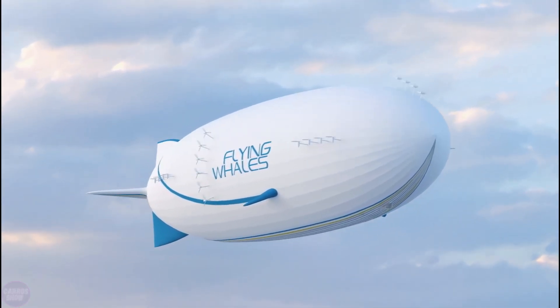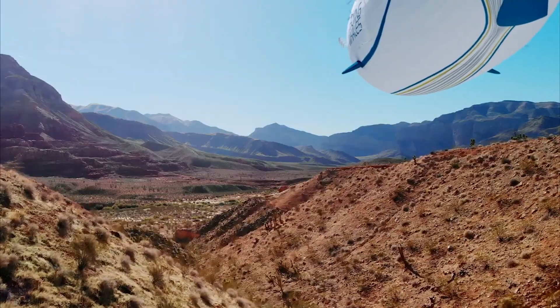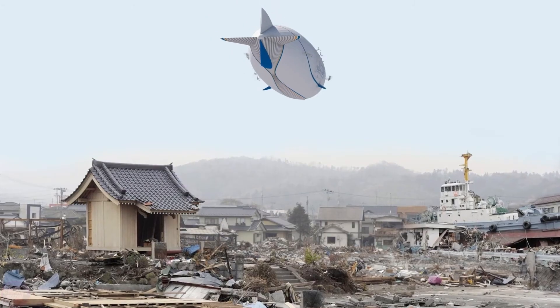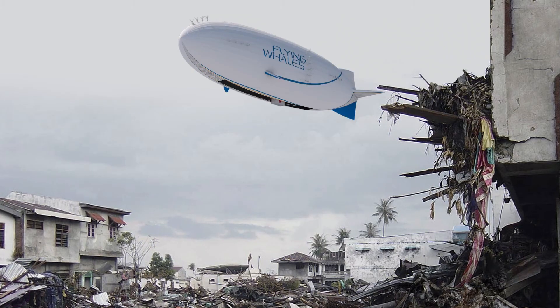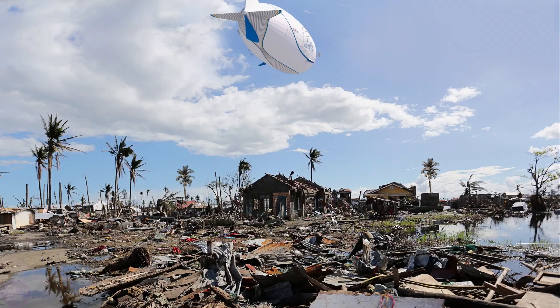This type of air transport will be particularly relevant in the logging industry, the energy sector for delivering wind turbine blades, and during humanitarian missions. The payload capacity of the airship is impressive — it can deliver or retrieve up to 60 tons of cargo in a single flight.